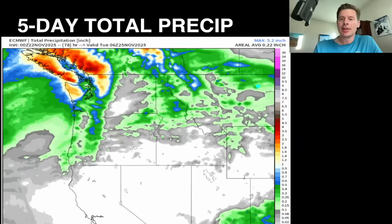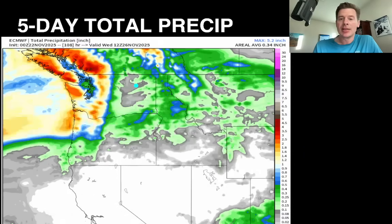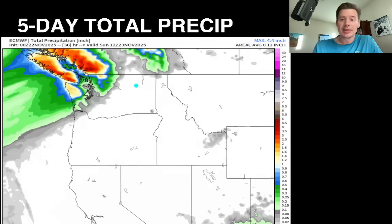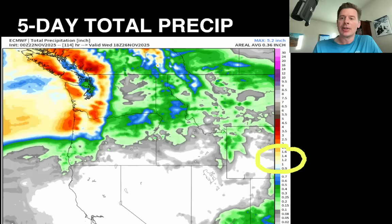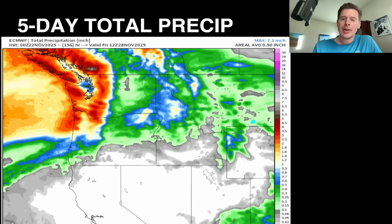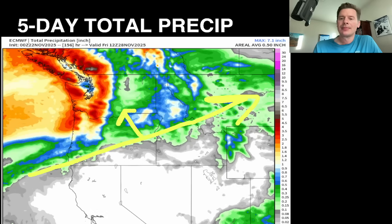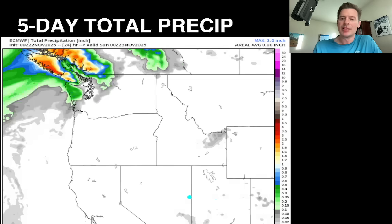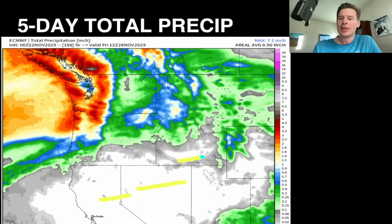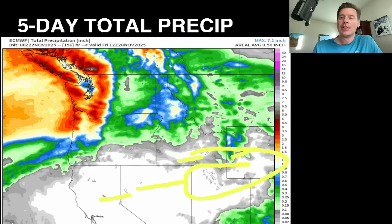Let's look at total precipitation across the west. This is as if everything fell as rain over the next five days, basically through Thanksgiving Day. I'm looking for the yellow breakpoint because that's about an inch of liquid — that's about a foot of snow. It's really all targeting north of a certain line. You're in the dry pocket south of that line. That is really dry for California, Nevada, southern Idaho, and initially very dry for a lot of Wyoming and unfortunately for northern Utah.